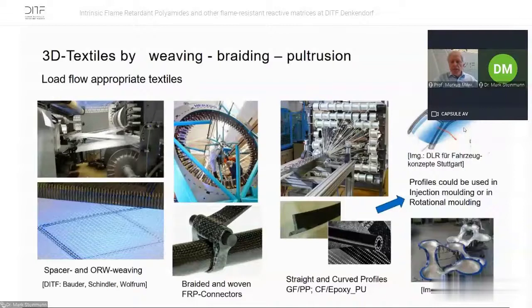Going into fiber-reinforced composites, we have 3D textile facilities for weaving, braiding, and pultrusion. We have spacer weaving and open-reed weaving technologies, braided and woven FRP connectors, and we do straight and curved profiles with all sorts of matrix systems and fiber systems. We also have projects where we incorporate fibers into rotational molding.